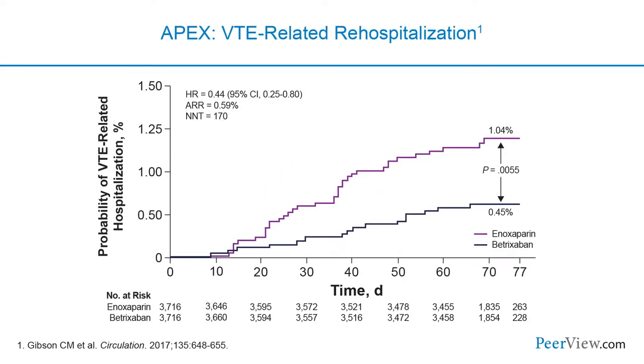Looking at VTE-related hospitalization in APEX, the betrixaban group had a marked reduction in the risk of being re-hospitalized due to venous thromboembolism. And again, even after they stopped their drug at 42 days, they were protected — a legacy effect.